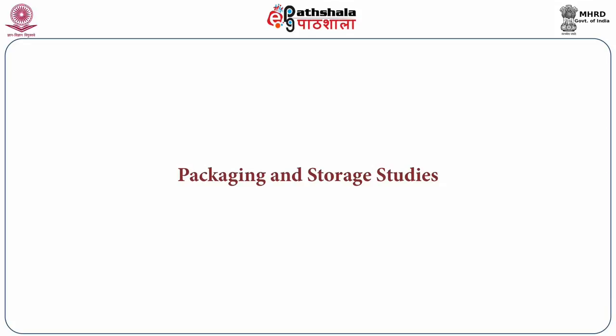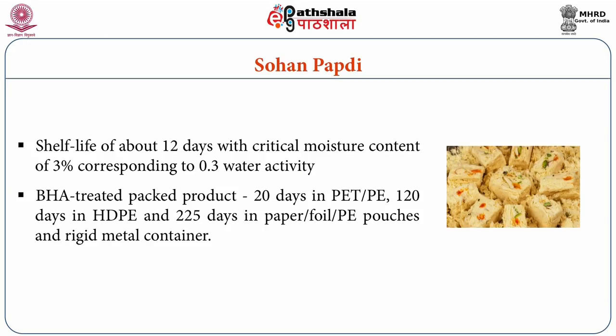We will now see some examples of confectionary products and their storage studies. The first example is Son Papri, which normally has a shelf life of about 12 days with a critical moisture content of 3 percent corresponding to a water activity of 0.3. Chemical and sensory analysis carried out on BHA-treated products indicated that the product could be stored for 20 days in polyester and polyethylene pouches, 120 days in HDPE pouches, and 225 days in laminates containing paper, aluminium foil, and polyethylene pouches, and in rigid metal containers.